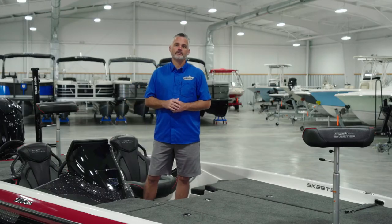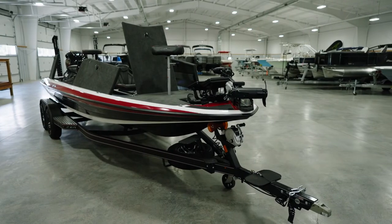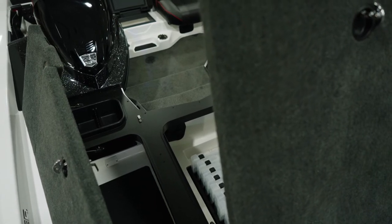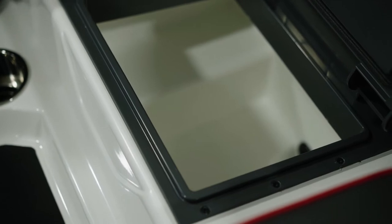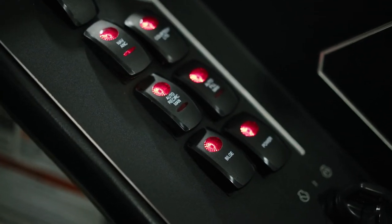The 2022 will also feature a host of new standard features. To name a few: the FXR-style front deck layout with one big center box that everyone's been asking for, the FXR-style center seat cooler lid, which is a huge improvement over the old style, and the heavy-duty 8-gauge direct graph wiring at each location.